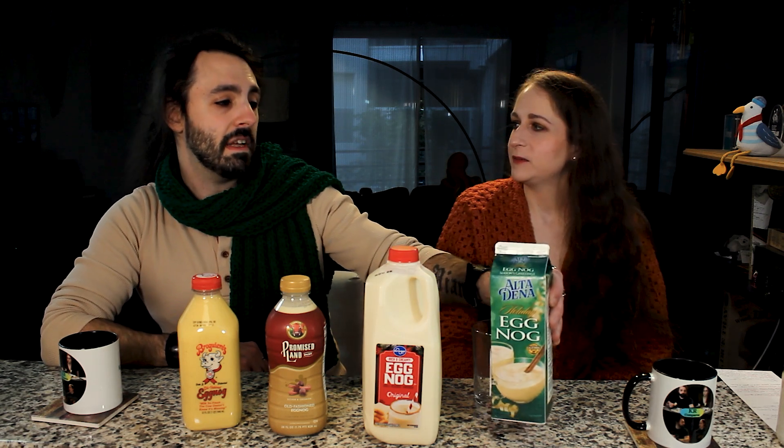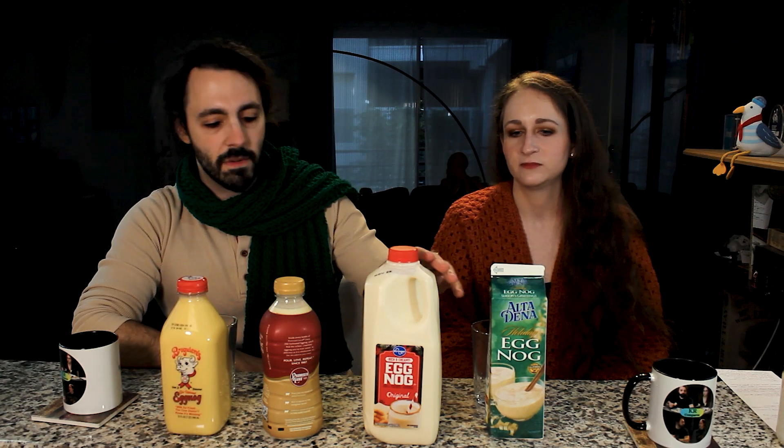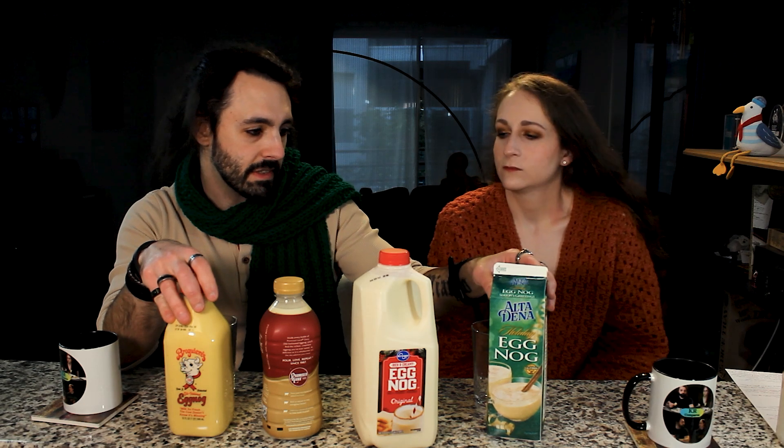They do go up in calories: 170, 170, 200, 229. Looking at carbs: 26, 32, 19, 19 — so the cheaper ones actually have more carbs. Sugar is an important thing to consider because no matter what, eggnog is sugary. We're looking at 19, 25 grams of sugar — with 17 grams of added sugars in one of them.